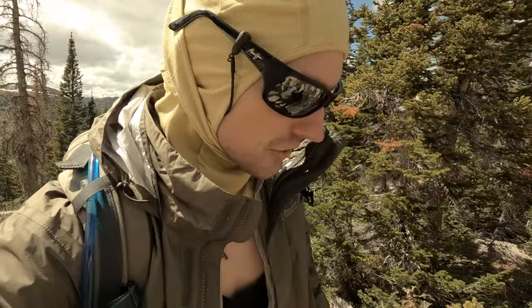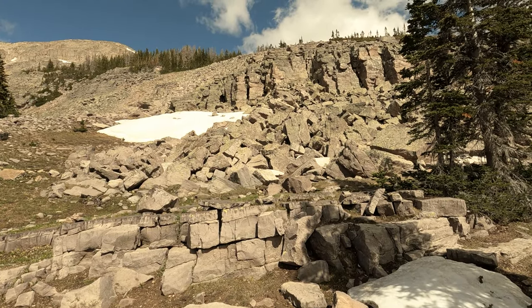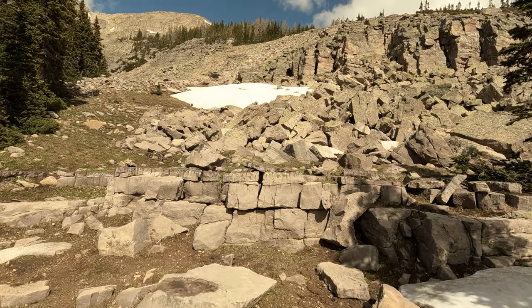I've been able to follow some people's tracks occasionally here and there — you can see a few. And then a good portion of this hike is like this: going up and over scree. So that's what we're going to head up and do now.